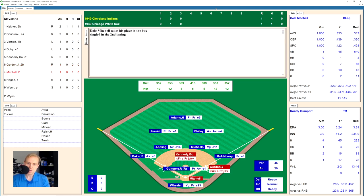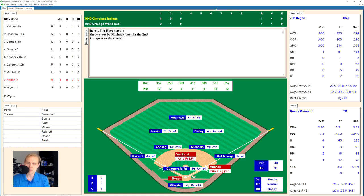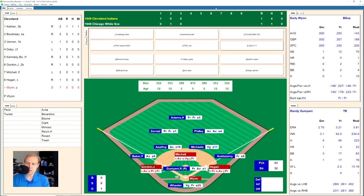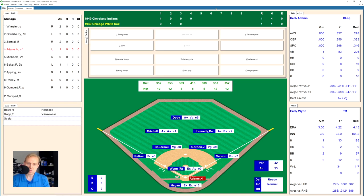Dale Mitchell hits a little ground ball down the third base line. Gumpert has it and makes the play to Baker — they force out the lead runner Kennedy. One out with Gordon and Mitchell on first and second. Jim Hegan walks to load the bases for Early Wynn. Wynn hits one over to third base. Baker makes the play, throws to Michaels for one and then on to Goldsberry at first for the double play. We go to the bottom of the fourth inning.